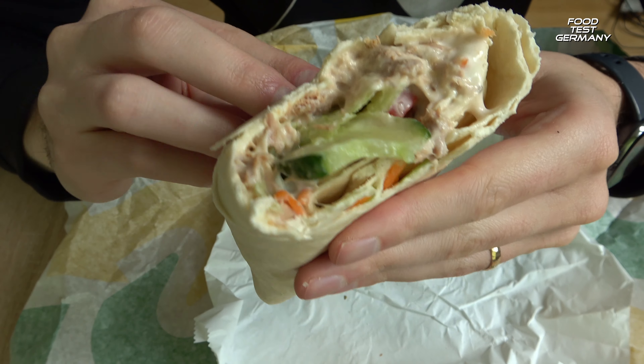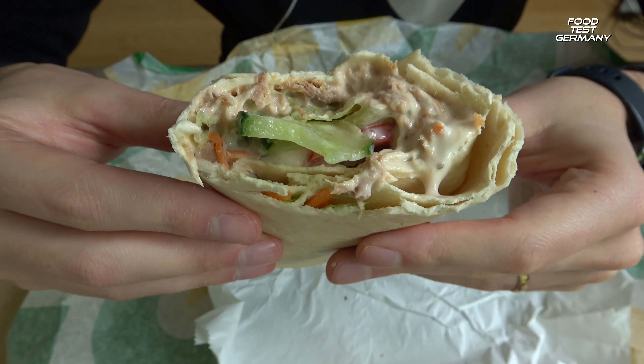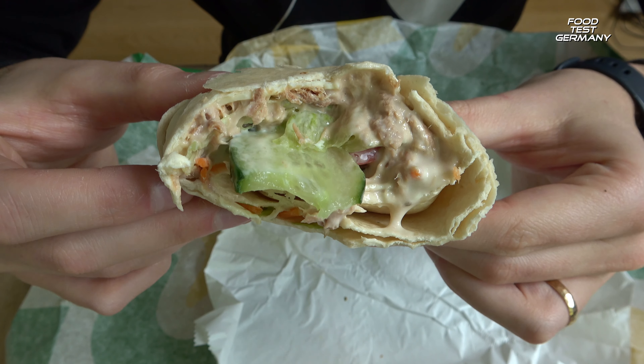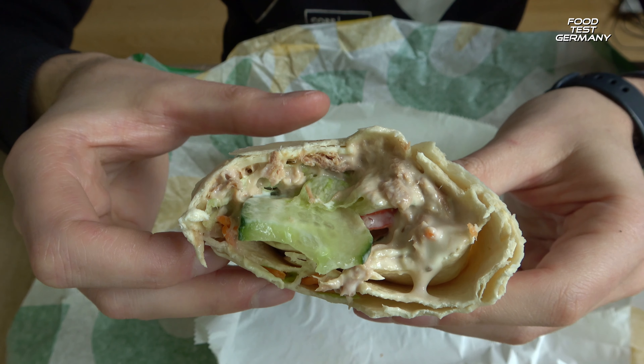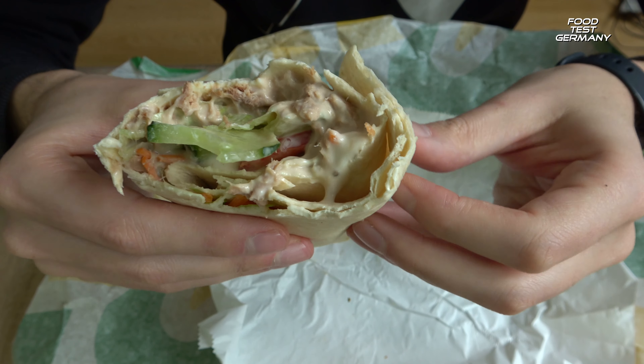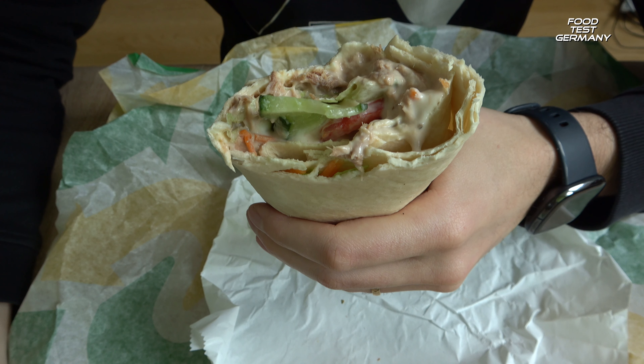Very delicious. The right amount of dressing. Not too dry. I like it.